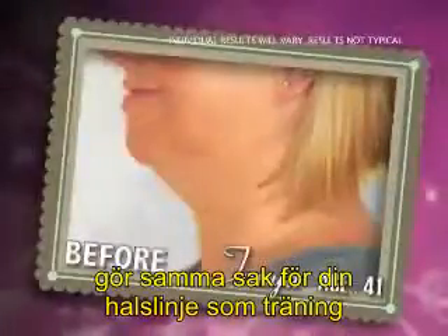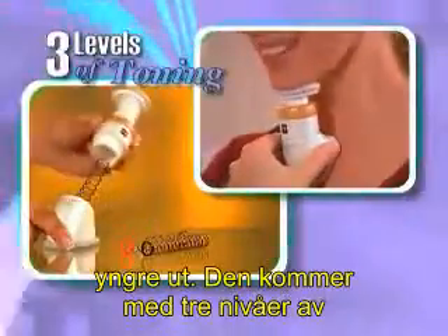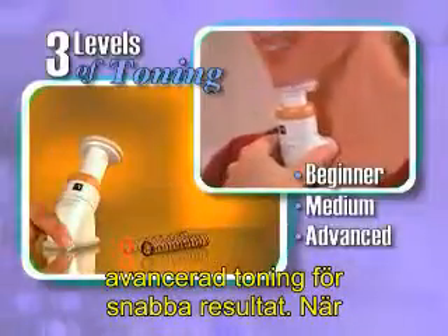It does for your neckline what exercise does for your body, helping you look younger. It comes with three levels of resistance coils, from beginner to advanced toning for rapid results.